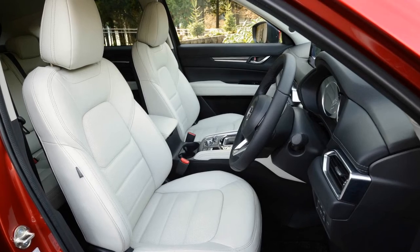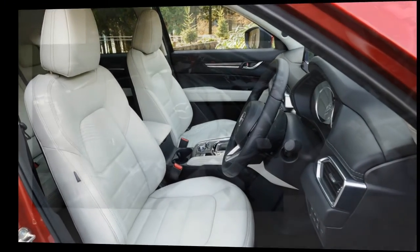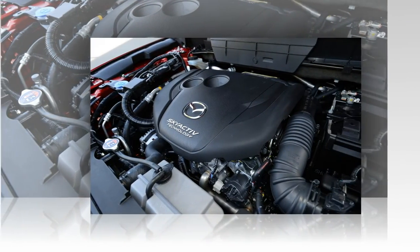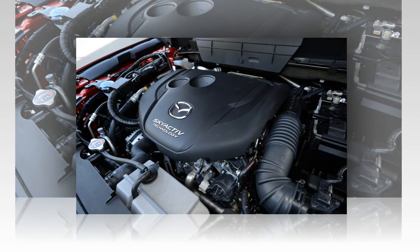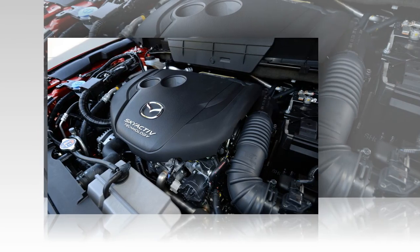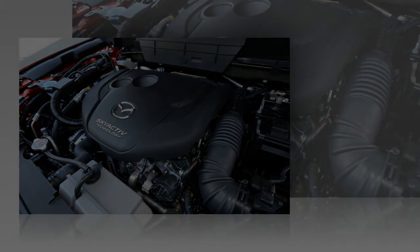One thing that shouldn't change much with the new model is the pricing, with the starting range for the various trims expected to remain at $23,000 to $31,000. The new CX-5 builds on the achievements of its already impressive predecessor by gently evolving the crossover's styling, driving experience, and interior design and refinement.